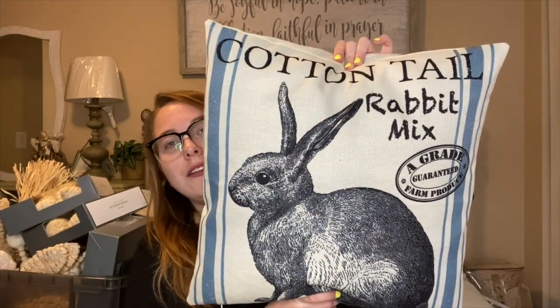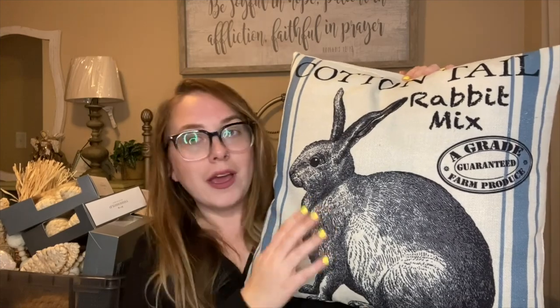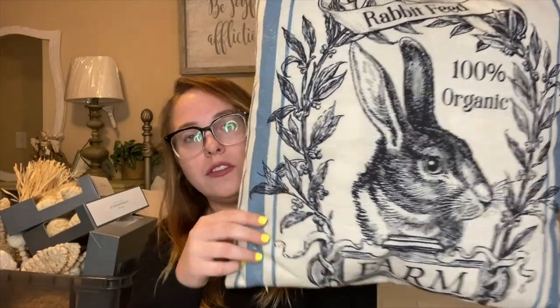Moving into Amazon — I always like to get pillow covers for different holidays. This was a set sold together for about $14.99–$16.99. The first pillow has a burlap-like material with a nice blue stripe and a pretty rabbit that says 'Cottontail Rabbit Mix.' The second one is also really pretty — I love the detail on it.